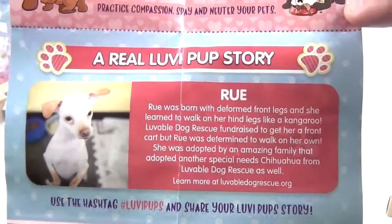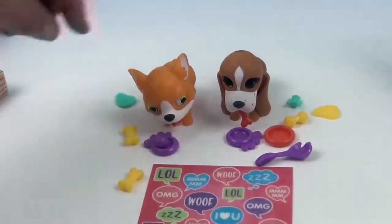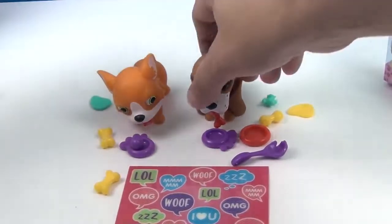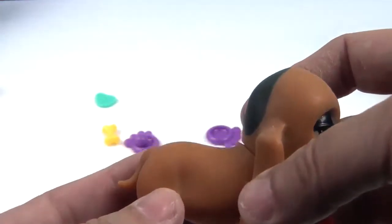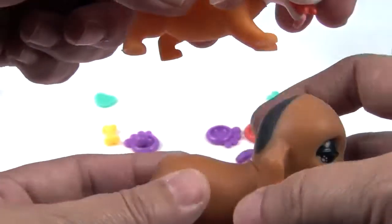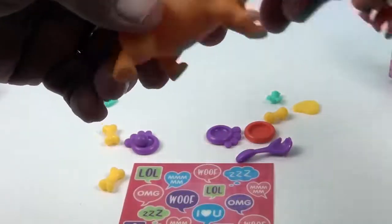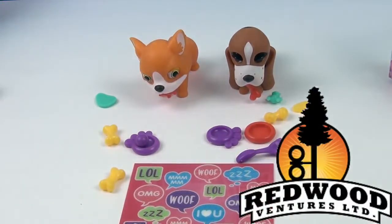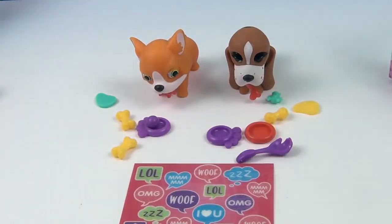It comes with a real rescue dog story — that is awesome! Look at our pups and their accessories, very cute. We only have two so there's no picking a favorite because they're both very cute. Let's stretch them both at the same time — ready, set, stretch! We want to say another great big thank you to Redwood Ventures for sending these to us. They are super cute with some really cute puppy accessories. Thank you so much for watching — comment, like, subscribe, tell a friend, and we will see you next time!